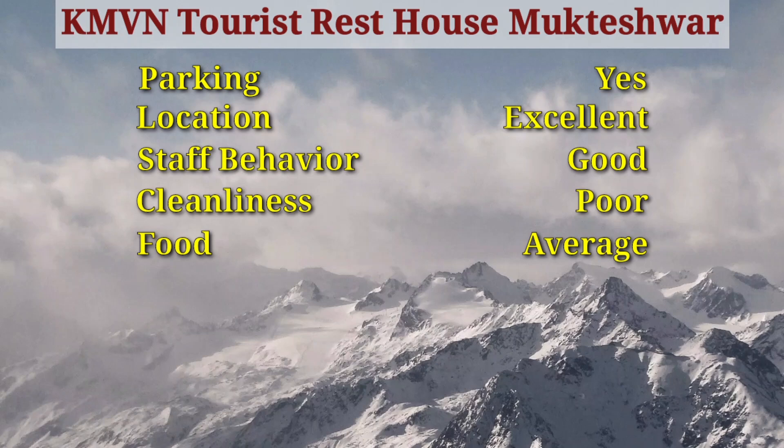Food was average — don't expect much. The breakfast and dinner included in the package have very limited options. In terms of taste, it's a lightly spiced, home-cooked style of food. Some items were good, but overall it was average.